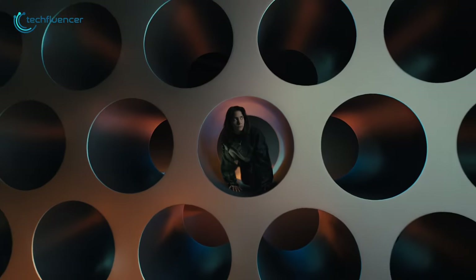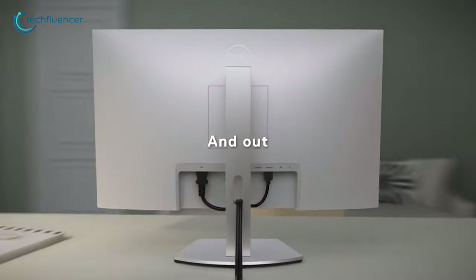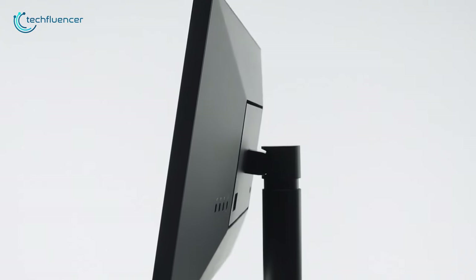Now for pro performance on a desktop, you have to get the Mac Studio with a powerful monitor that can take full advantage of the power of M1 Ultra. That's why in today's video, we're going to talk about the 5 best monitors that you can use flawlessly with your Mac Studio. So without further ado, let's get started.